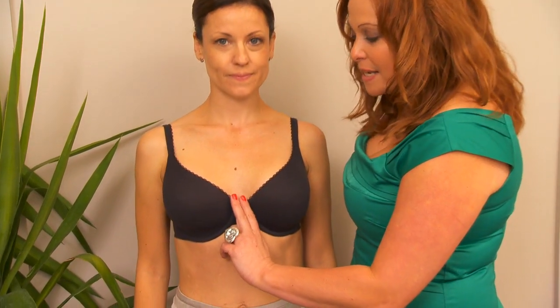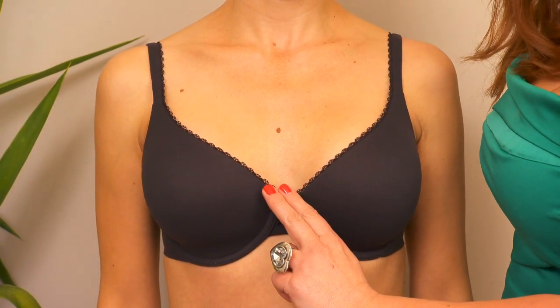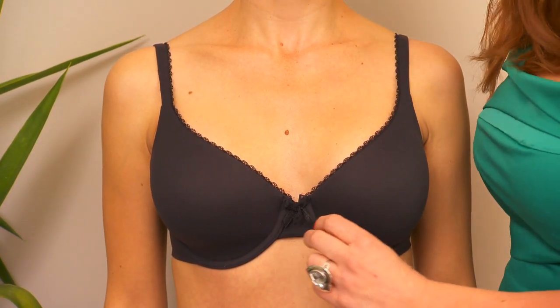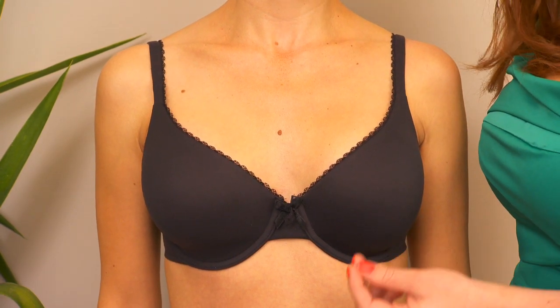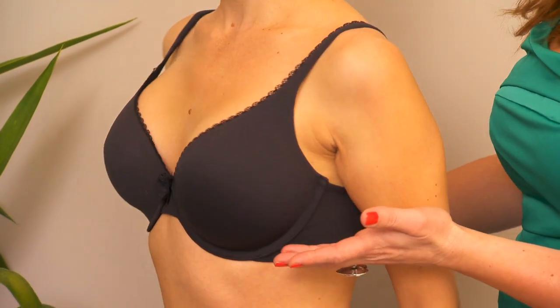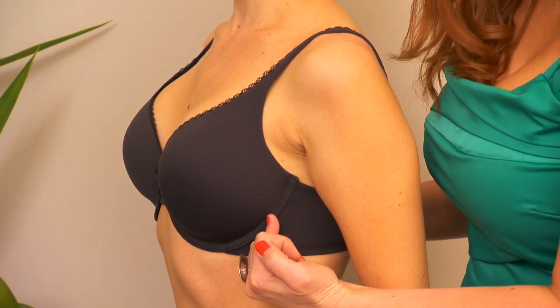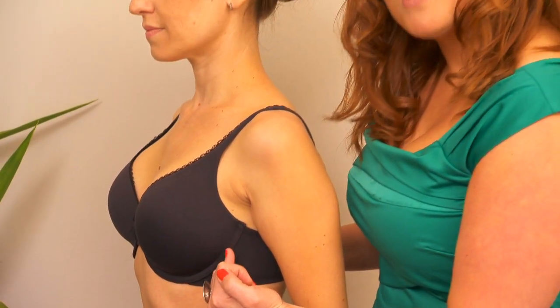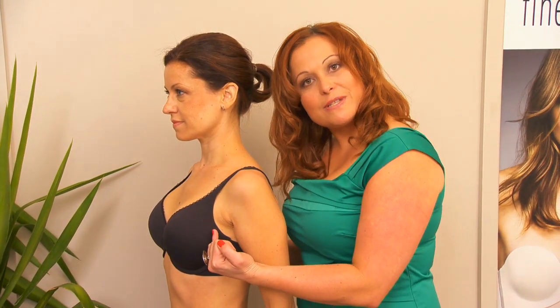To determine whether you have close set or wide set breasts, we're going to look at two different things. First, we're going to look at the center of your breasts. If you have a gap of around two centimeters or more, you have wide set breasts. If you have a gap of around one centimeter or there's no gap, you have close set breasts. When we move to the side, if your breasts start directly underneath your underarm, you have wide set breasts. If you have a small distance, then you have close set breasts.